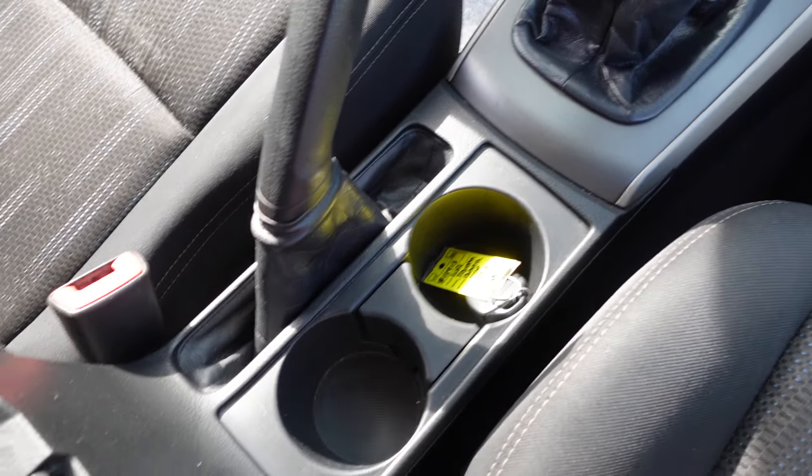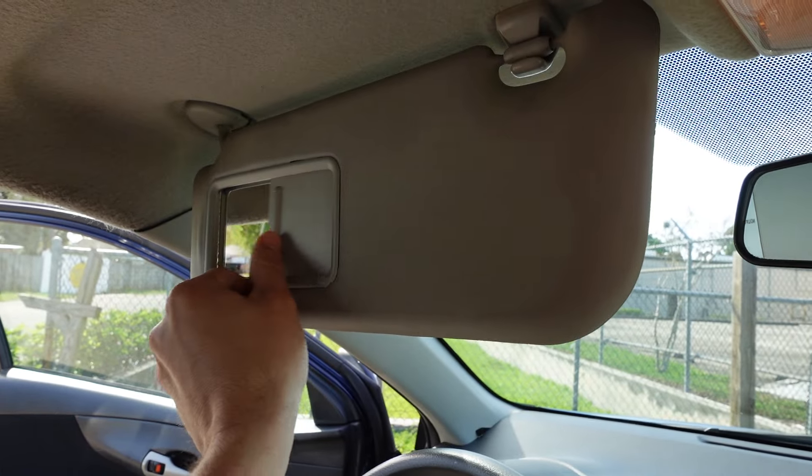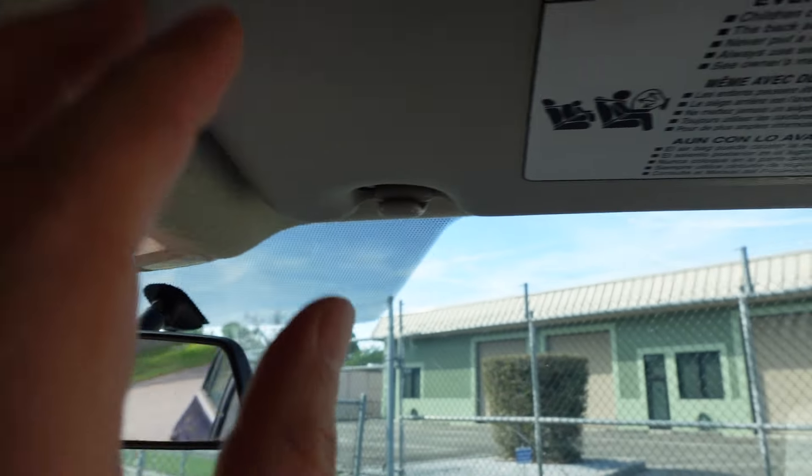Cup holders, emergency brake, center console armrest. Up top we get vanity mirrors, map lighting, pocket storage, and then the switches for the sunroof.